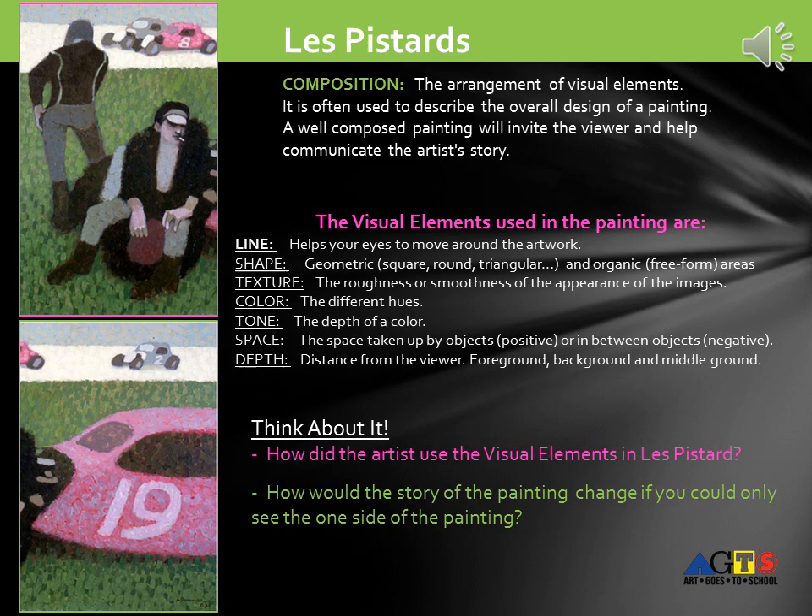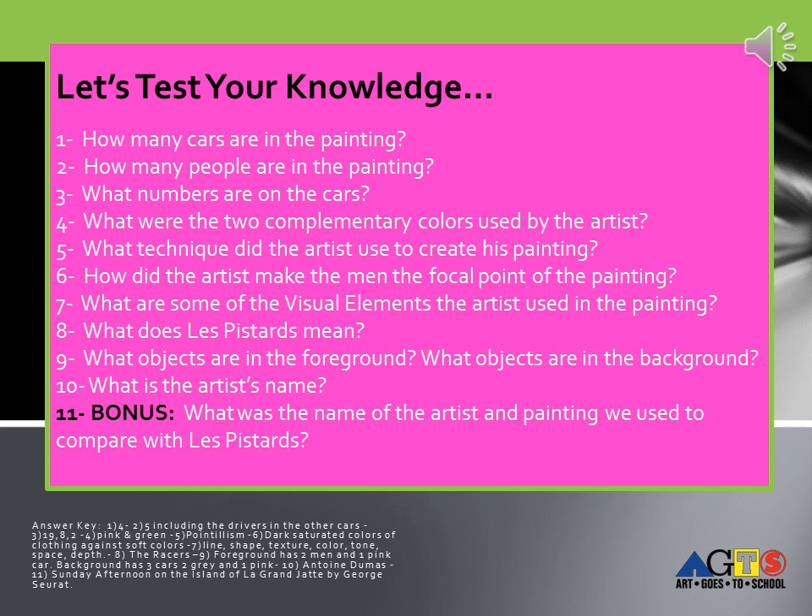The visual elements used in this painting are: Line — it helps your eyes to move around the artwork. Shape — geometric or organic. Texture — the roughness or smoothness of the appearance of the images. Color — the different hues. Tone — the depth of a color. Space — the space taken up by objects, positive, or in between objects, negative. Depth — distance from the viewer broken down into foreground, background, and middle ground. How did the artist use the visual elements in Les Pistards? How would the story of the painting change if you could only see one side of the painting and not the other?